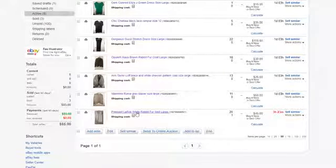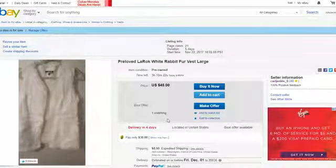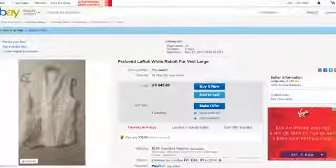The final item is the pre-loved Lorat fur. I got this from Cusp, which is the contemporary store for Neiman Marcus. It's like netted-down fur, but it's actually real fur. It's a size large, and I'm selling it for $45. I have one watcher — for those who are new to eBay, a watcher is someone watching the item for the price and the time. If it doesn't sell I'll relist it. This is the back, and all of that for $45.